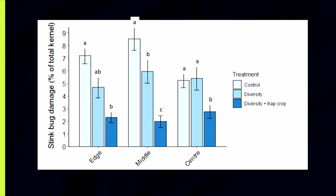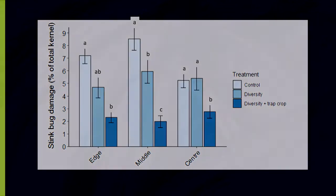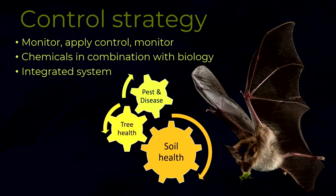The edge effect was quantified by Dr. Valerie Linden and the team of Dr. Peter Taylor. They showed that nearer the edge of the orchard, when it was natural, there were more pollinators, more parasitoids, and more predators. Predators are, for example, bats.